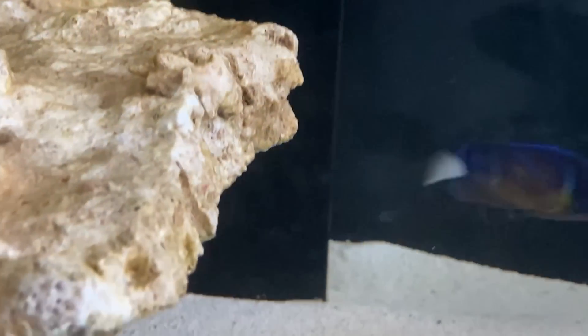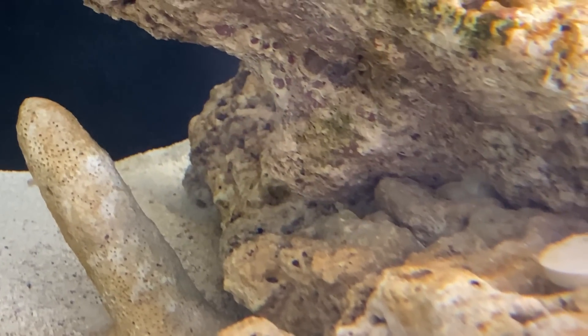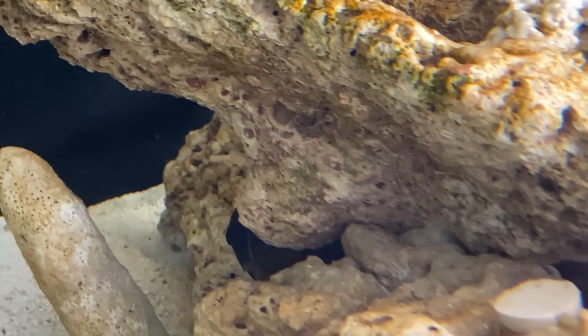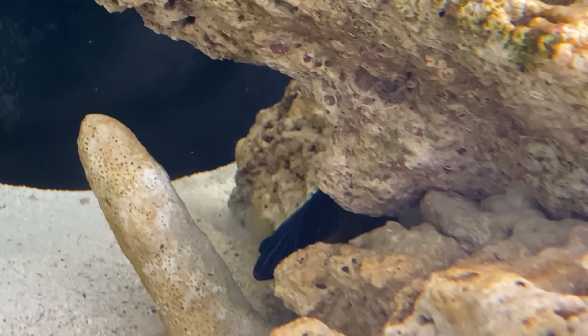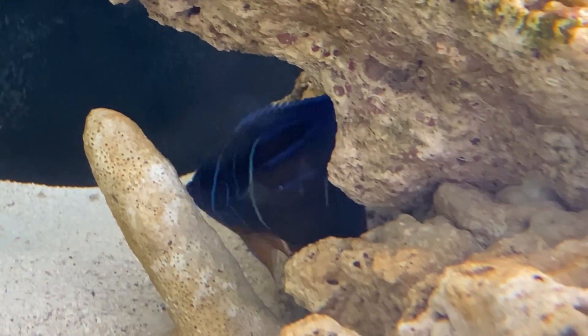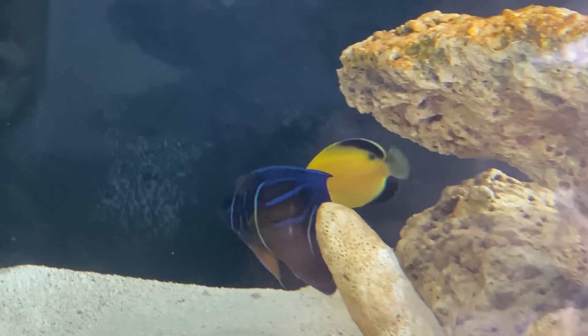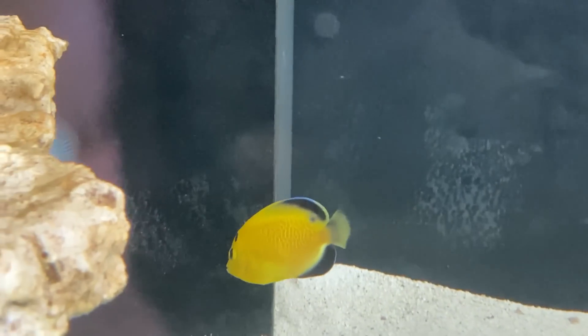So we have the first angelfish to show you — the annularis. You can just see it's down there. Interestingly it's just gone into the hole where the blue face lives. They have been displaying to each other but again no aggression, just showing how big they are to each other. The blue face, as I mentioned previously, is very very shy but has been completely fine with it so far. The gold flake has been doing exactly what it was doing in the box — literally just swimming around. The annularis and the gold flake seem to almost get on with each other and have spent a lot of time swimming around together. No signs of aggression at all.